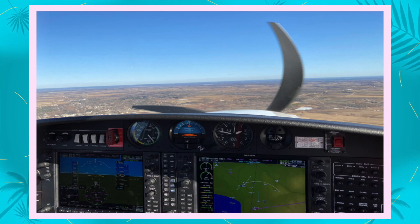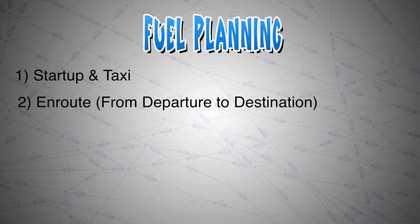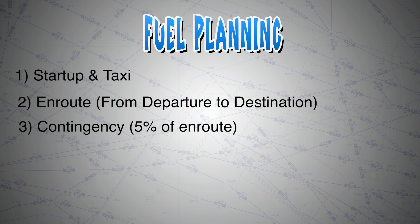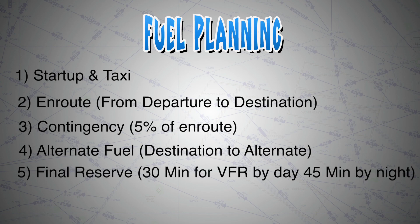Here is my personal fuel planning calculation that you can use too. First, start-up and taxi. Then en route, from your departure aerodrome to your destination. Then contingency, which is 5% of the en route fuel. Then your alternate, from destination to alternate. And then the final reserve, which you must land with — 30 minutes or 45 minutes, depending on your local authority regulations.